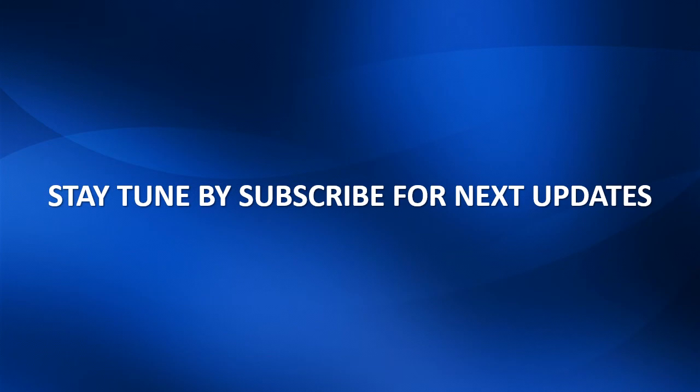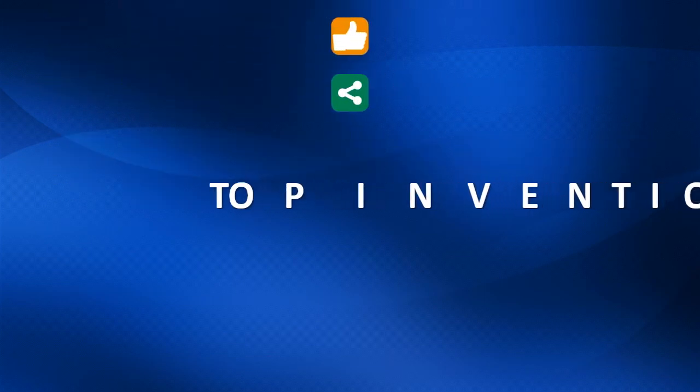Stay tuned by subscribing for our next updates. Please give me your precious opinion by clicking like, share, and comments.